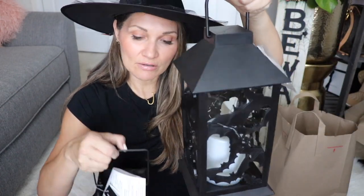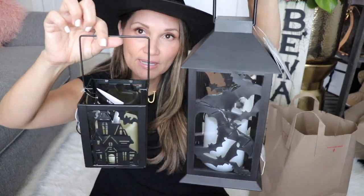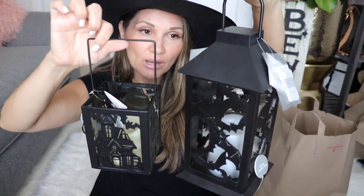The next couple of items are lanterns. I love to use lighting for decorating. I'm planning to use these outside. I got two lanterns from Michael's and they're both different sizes, so I'll put them next to each other probably outside. I always keep the receipts with the items so I don't lose them.